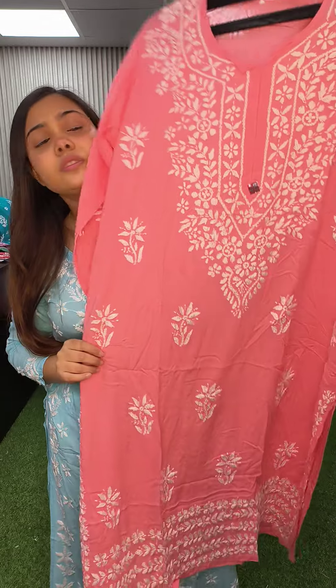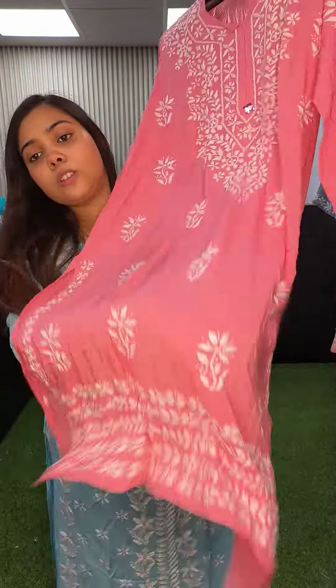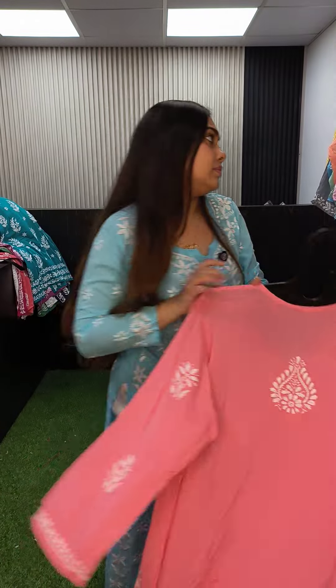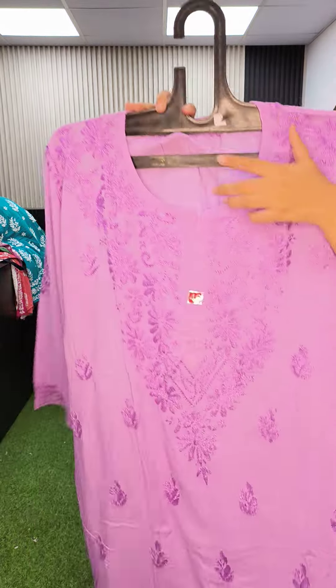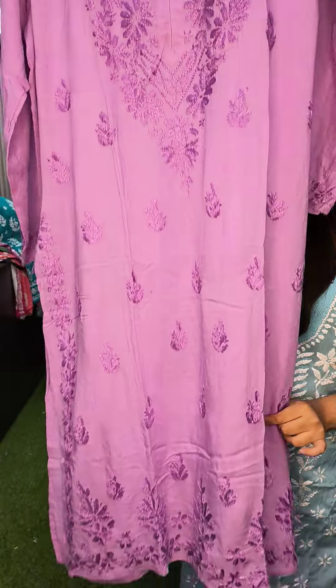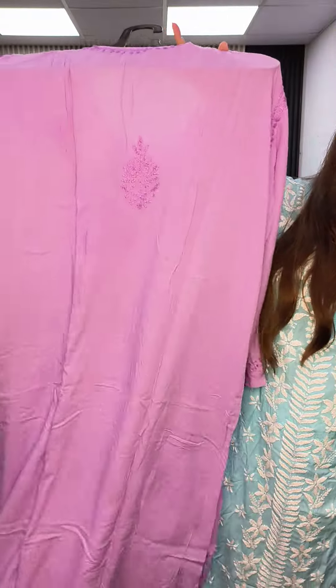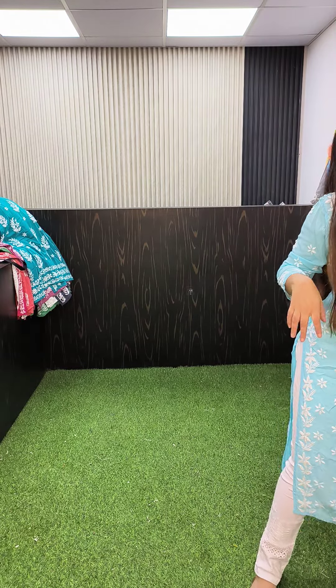Peach pink color in size 46 — it also has borders. Lavender tone-to-tone in size 46, it also has borders. And one available in size 48.